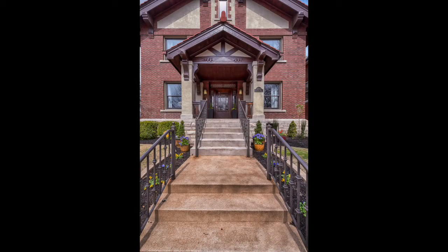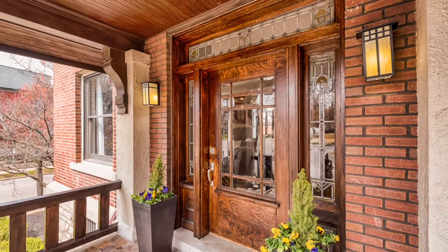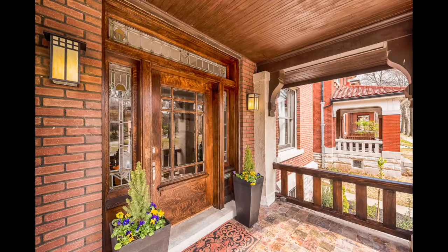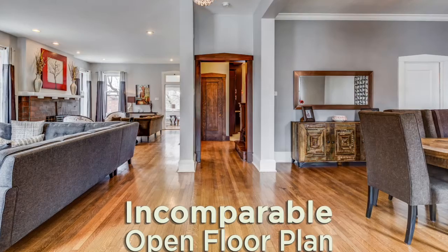Rarely will be found such a combination of historic beauty restored with modern features. The front porch has an inlaid slate floor and tiger stripe restored wood entry door with side and transom art glass. Entering into a large open foyer.